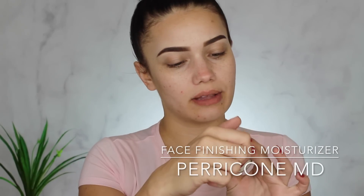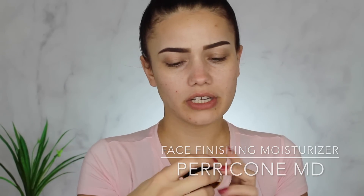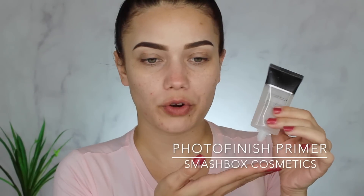I desperately need a new face moisturizer — let me know what you've been liking! I'm going to use this little sample of Perricone MD Face Finishing Moisturizer. It feels really nice. After I let my skincare sit a bit, I'm going to take the Smashbox Photo Finish primer — it's been a favorite again recently. It fills in your pores so well and is super smooth.